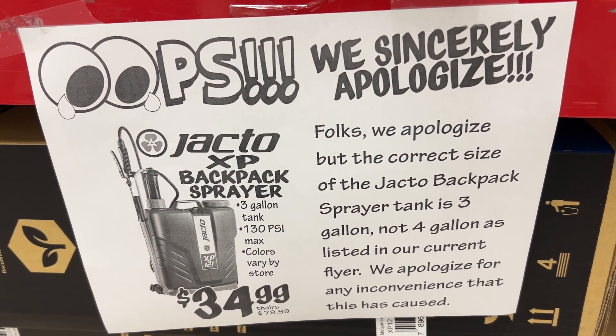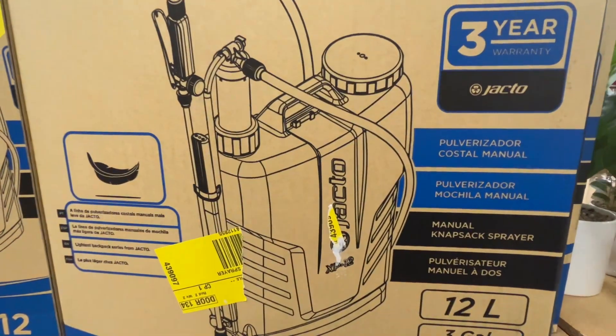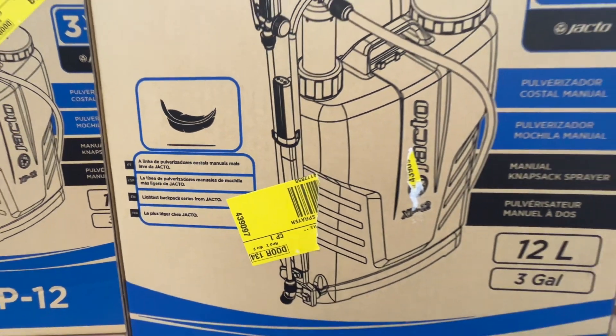This is the Jacto XP Backpack Sprayer for $34.99. This was listed as a 4-gallon tank in the ad, but as the sign states, it's actually a 3-gallon tank. Similar brands are $7.99 at other stores.